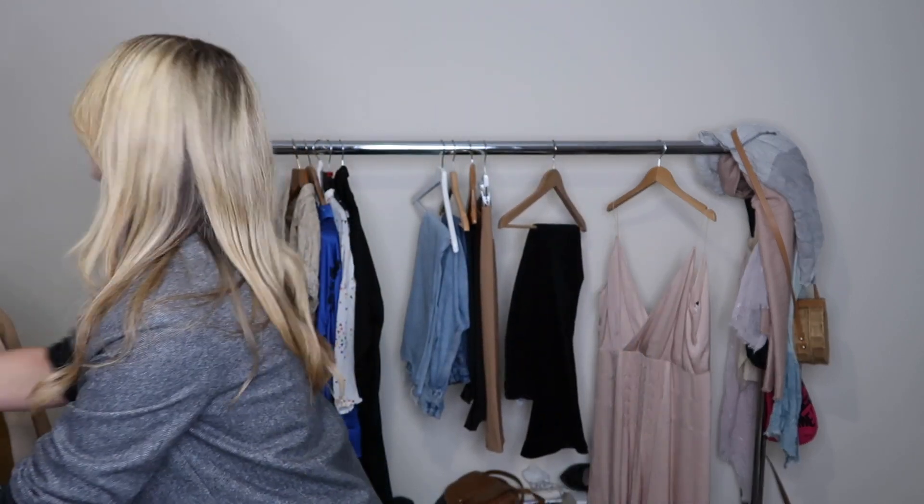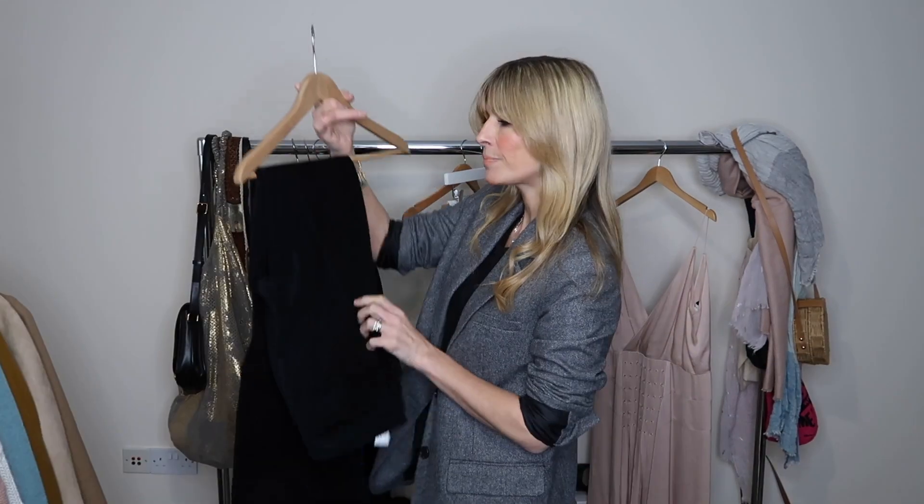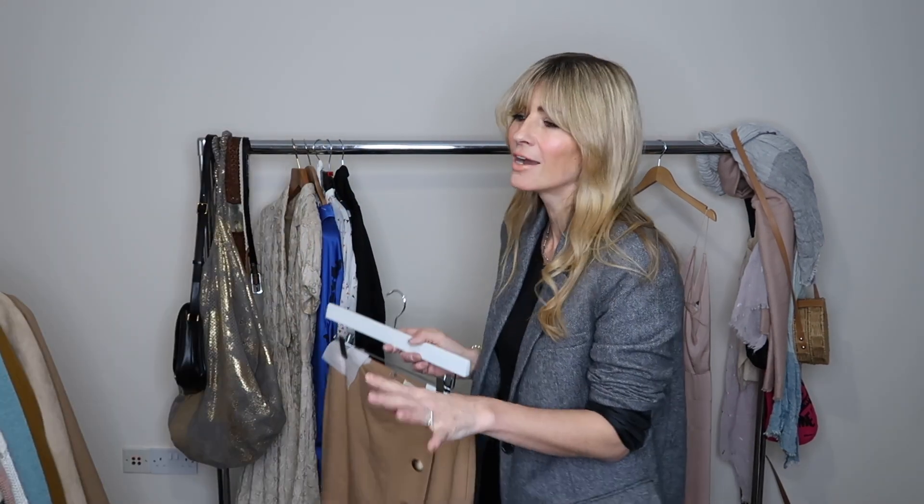Onto jeans — since I pretty much live in jeans whether it's summer or winter, I'll keep one of each: a straight, a skinny, a boyfriend shape, for lots of versatility. I'm keeping these black skinnies from Suzanne — perfect fit — my favorite blue skinnies from Gap, boyfriend jeans from Mango, straight jeans from Monkey, and a pair of cord flares from Massimo Dutti.